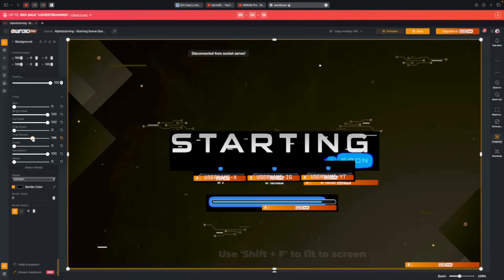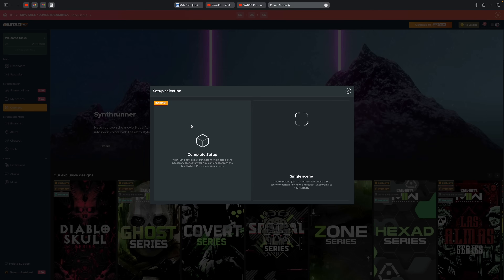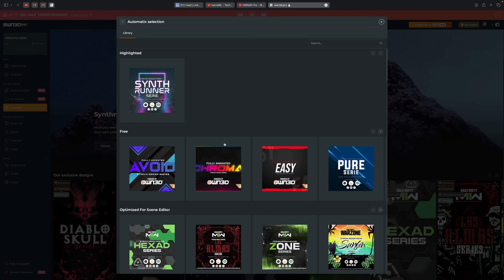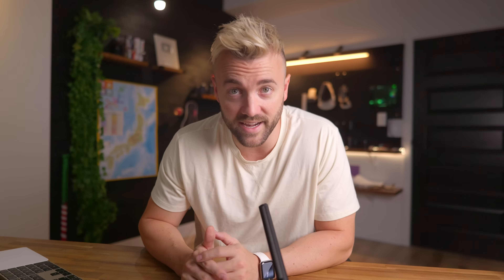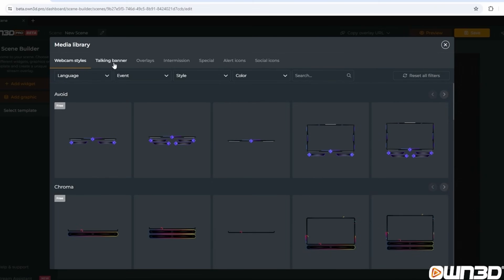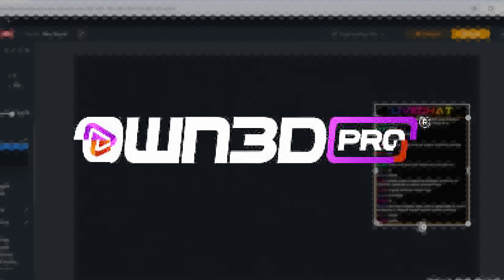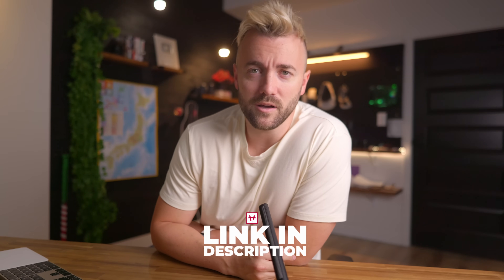You can even customize the color of their pre-made overlays to match your branding. Setup is super fast and easy — you can create a complete stream package in seconds with alerts, widgets, and labels added automatically. You can upload your own designs, access their massive widget library, and create elements from scratch. Owned.pro is an easy and fast way to get started streaming. Check it out at the link in the description.